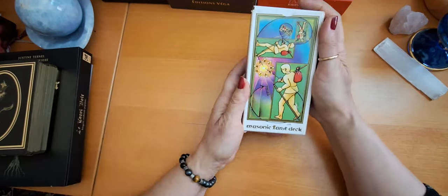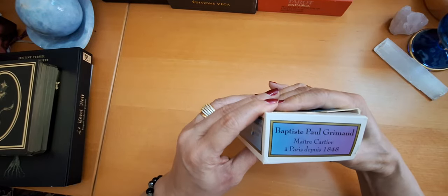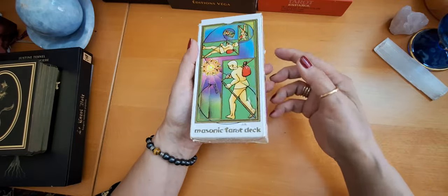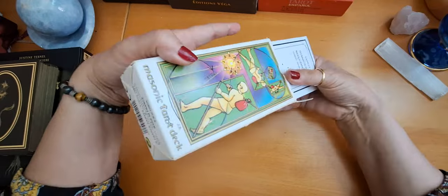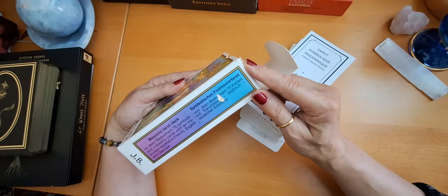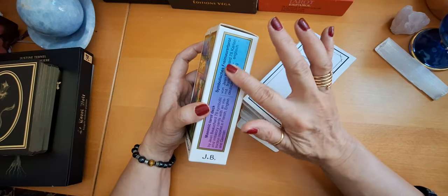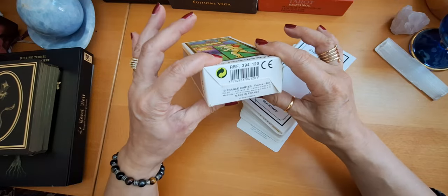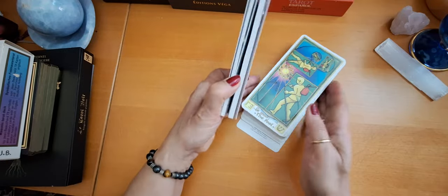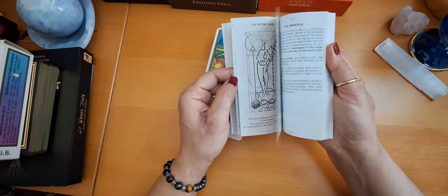Then I have this gorgeous deck. This is the Masonic Tarot by Jean Bouchard. And this is a beautiful old deck, quite unique. I searched for this gorgeous deck a lot because I got it from eBay — it was a used copy and quite difficult to find. It's published in France in 1987, very beautiful deck. The guidebook is amazing — it's in three languages: French, English, and German, and it is quite gorgeous. Very nicely written and the cards are stunning.